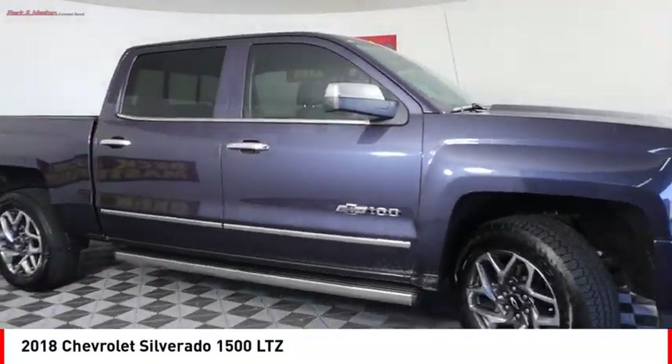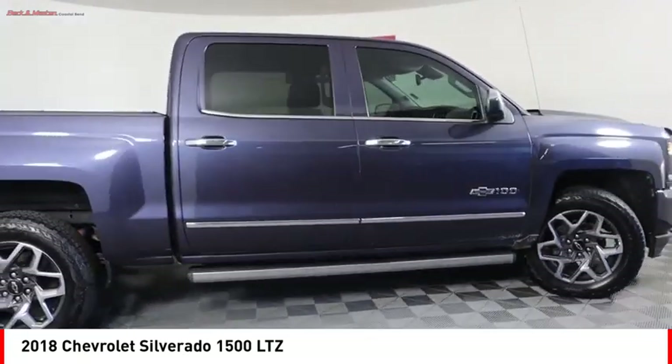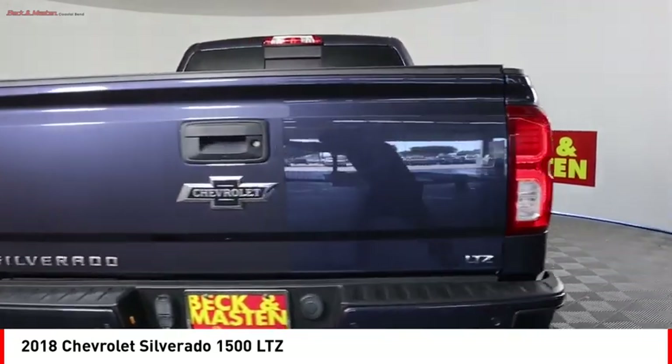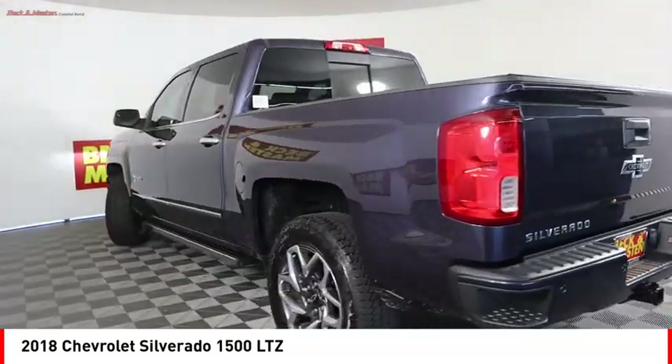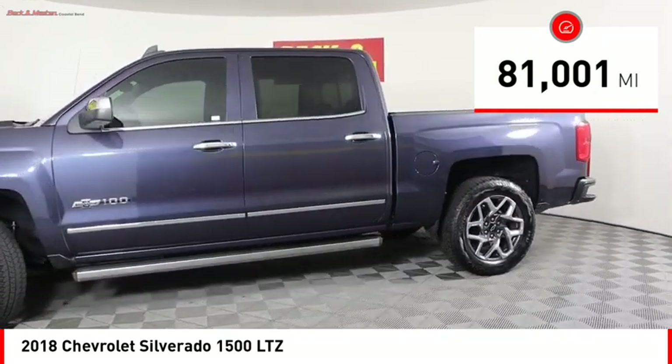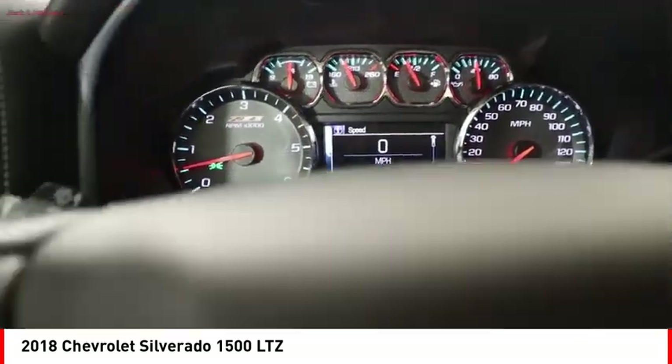Stop by and take a look at the 2018 Silverado 1500. The Chevy Silverado 1500 has the lowest cost of ownership of any full-size pickup. This vehicle has less than 85,000 miles. Here are some of this vehicle's great options.